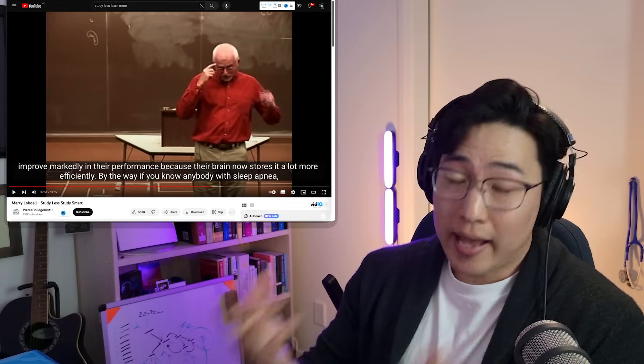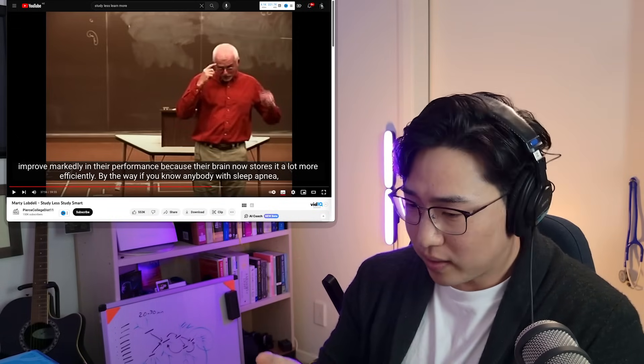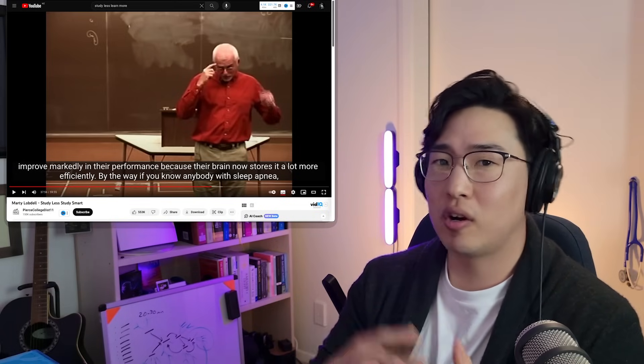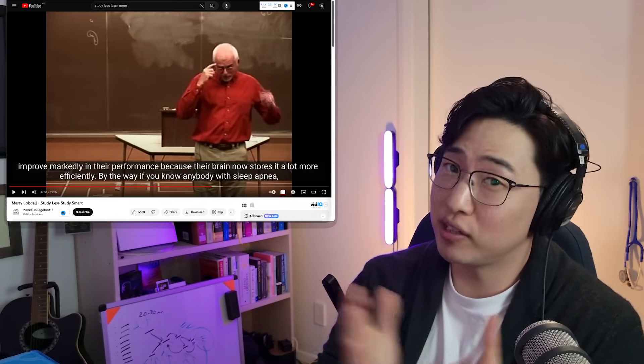Everything Lobdell said about sleep is still the same now — we still don't know why it happens. We now call it sleep-dependent memory consolidation and it is still just as important. People constantly comment on my social media saying they're sleeping four or five hours and not studying effectively, asking what technique to use. The technique you should use is to sleep more.